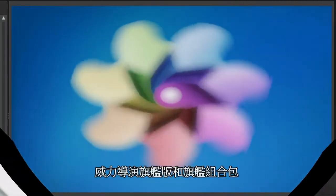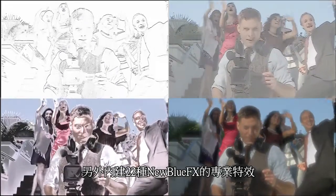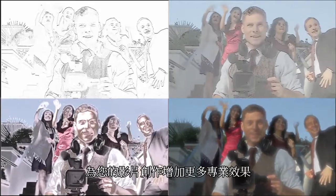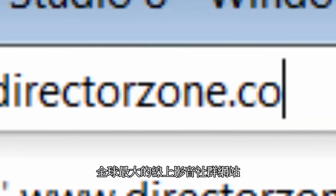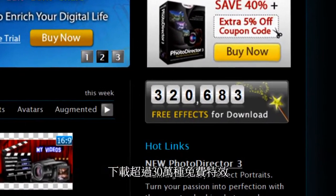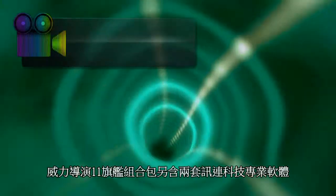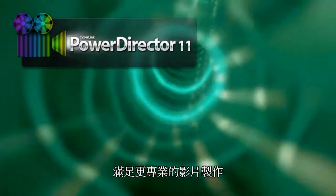Then you can use the menu designer to create impressive Blu-ray and DVD menus. Still need more effects? PowerDirector Ultimate and Ultimate Suite also come with 22 exciting professional-level effects from NewBlue. You can also access and download more than 300,000 effects from DirectorZone.com, the world's largest online community for video editing.